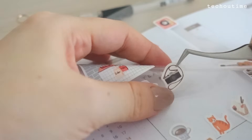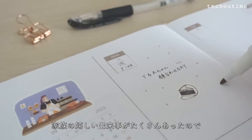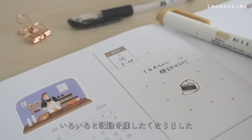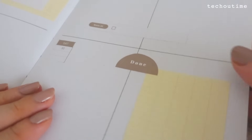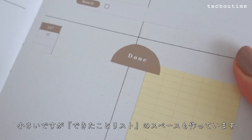新生児と生活してると基本的に外出をしないので予定が全くないんですよね。前々からの予定があったりいつもと違うことが起こった場合はなぜかすごく嬉しい気持ちになります。8月・9月は子供の誕生以外に家族の嬉しい出来事がたくさんあったのでいろいろと記録を残したくなりました。最後のページには小さいですができたことリストのスペースも作っています。